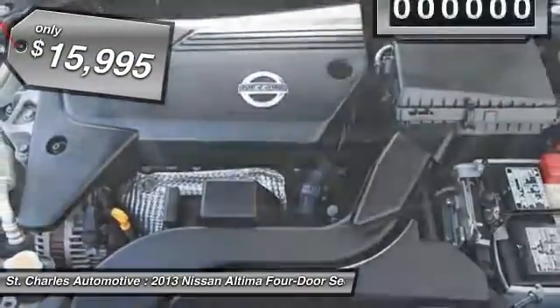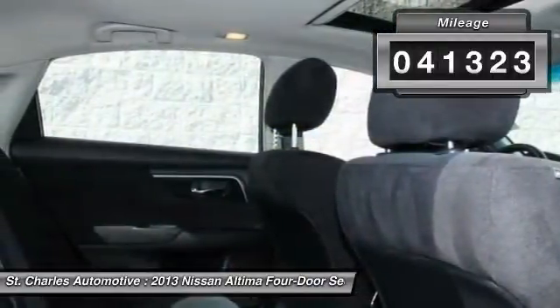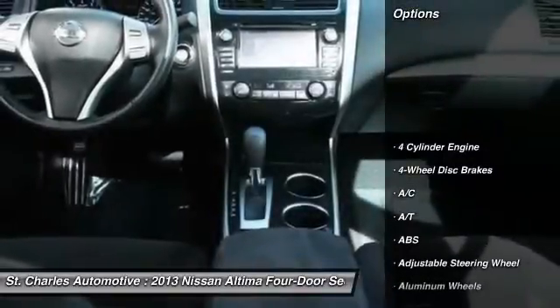It is priced below $20,000, and this vehicle has less than 45,000 miles. Here are some of this vehicle's great options.